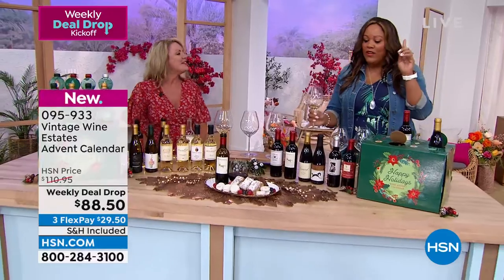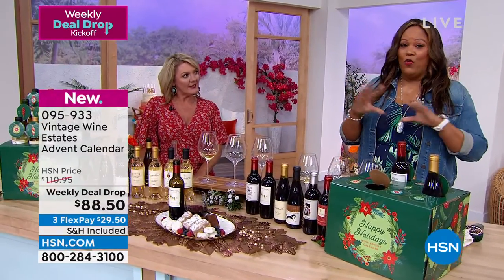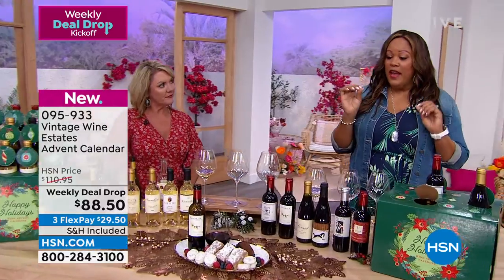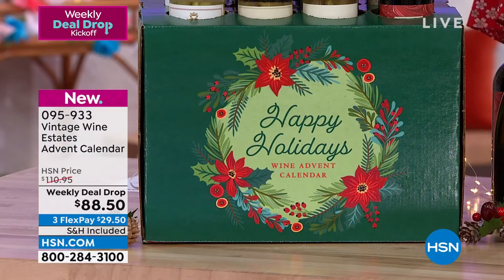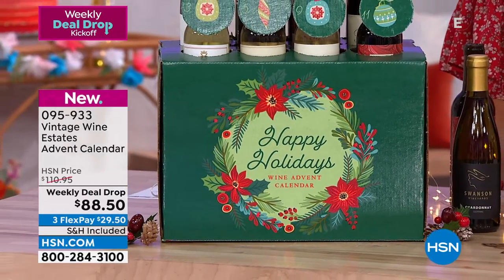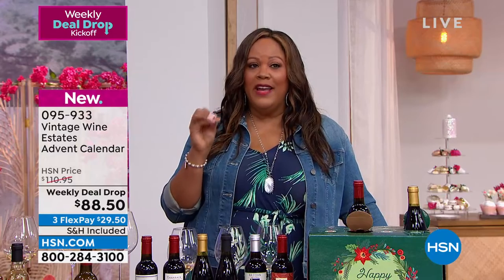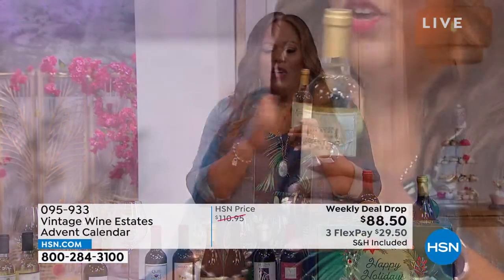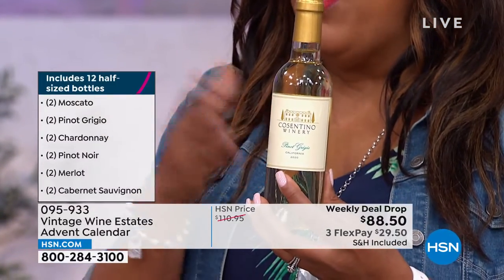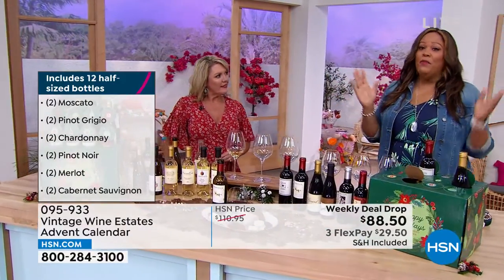We have three options: immediate delivery with 250 left, early November in time for Thanksgiving, or December in time for Christmas and the other holidays you celebrate. Lock in this price right now — $88.50. This is huge — 12 wines for $88.50. It's like getting a half bottle for about $7 and some change. We all go to housewarming parties, baby showers, graduation parties, anniversaries, and the holidays. This makes sure that I can get up the next morning because I've just done the half bottle. It allows you to try without overdoing.